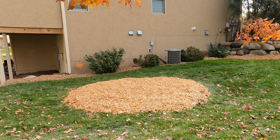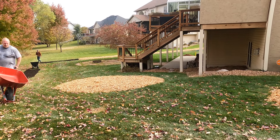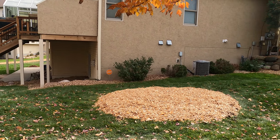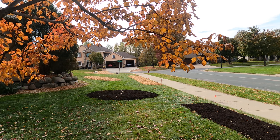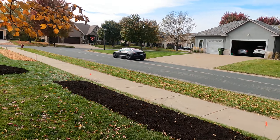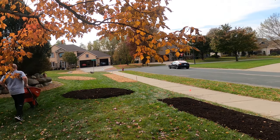Everything's gonna look just like this, and you can see it'll be one, two... seven fruit tree guilds around this property.